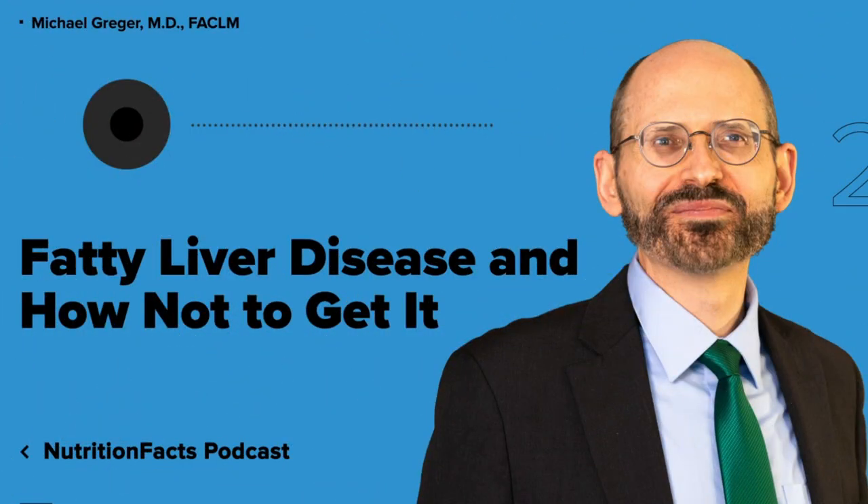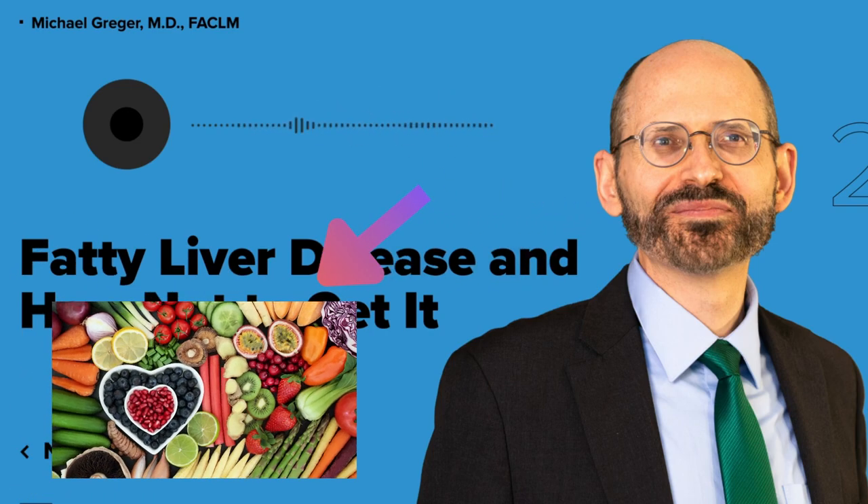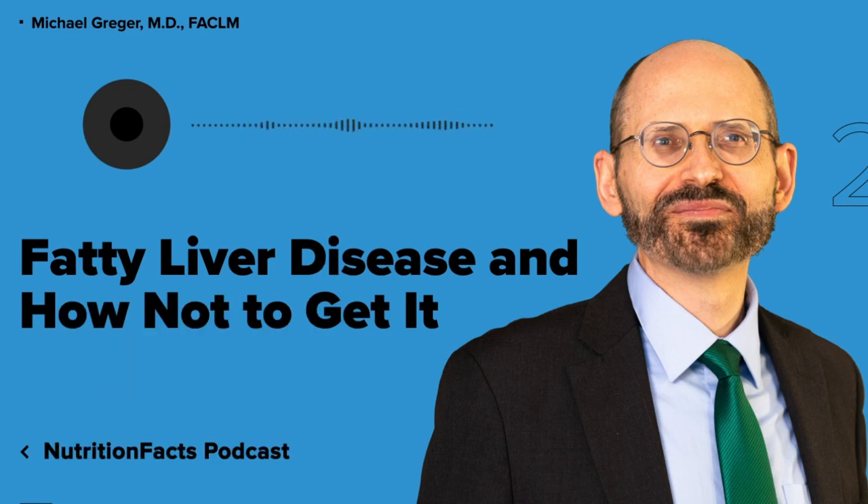In terms of weight loss, although beneficial, certain diets can actually cause or exacerbate this disease, such as a very low-carbohydrate, high-fat diet, whereas those eating healthy plant-based diets may lower the risk of fatty liver disease. For example, the consumption of legumes — beans, split peas, chickpeas, and lentils — is associated with a lower risk of fatty liver, up to 65 percent lower odds when eating more beans.